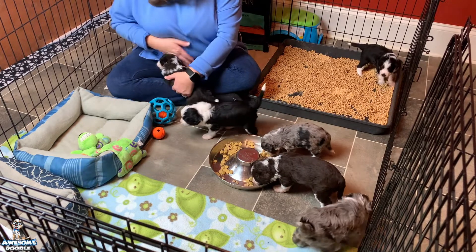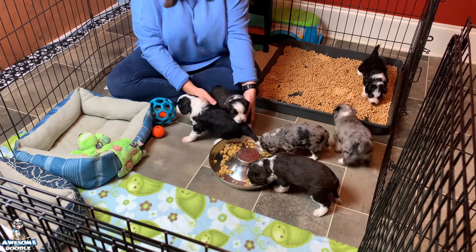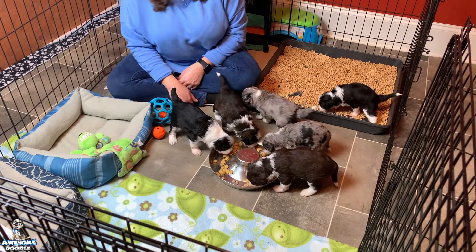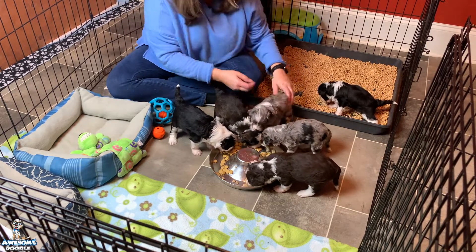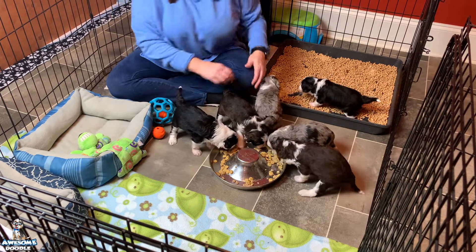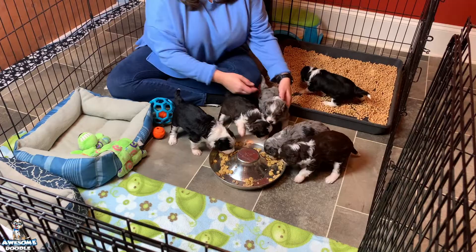All right, we hope you've enjoyed watching them. They have been doing really good and we've had a great time with this litter. They are absolutely precious, and we hope you enjoy watching them in the puppy playpen for the next week. We'll talk to you all next week!